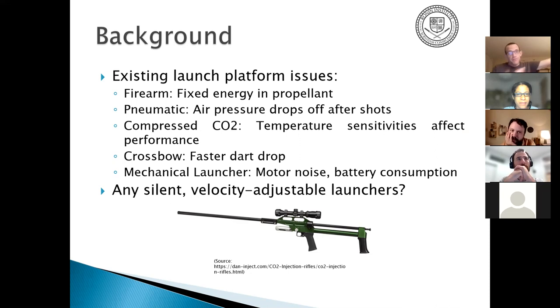The launch platform has room for improvement. A firearm uses a blank charge but energy depends entirely on the gunpowder — if the animal moves closer or further away it still causes problems. Compressed air and CO2 pressure drops off after a few shots and temperature affects gas expansion. Crossbows and bows cause faster dart drop with limited range. Mechanical flywheel launchers have motor noise and battery consumption.